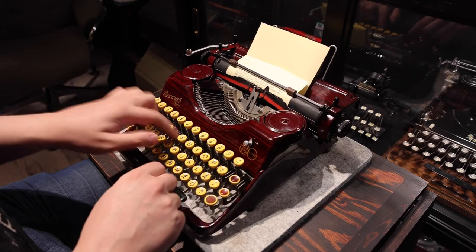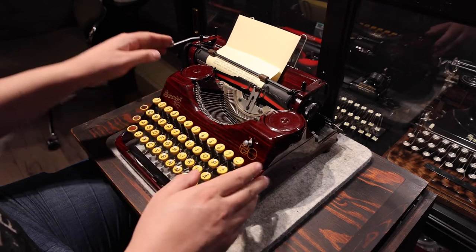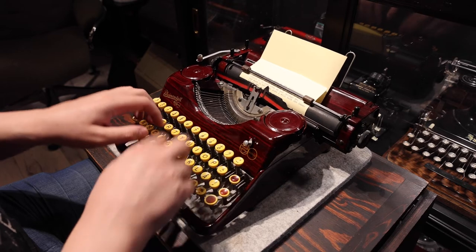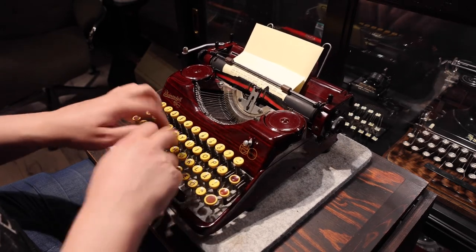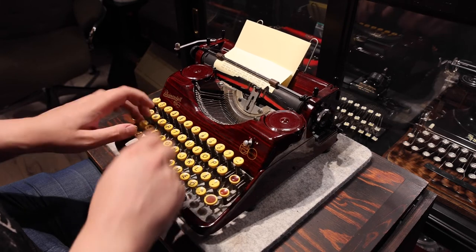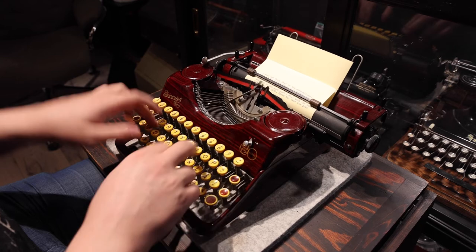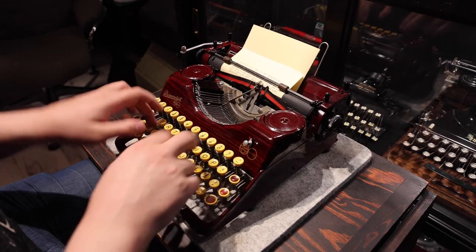One design flaw with the Rheinmetall portables is that the type arm rest is held up by rubber nails. In its day, this was likely to reduce reverberations from the type arms falling back down and stop vibration from traveling to the metal in the machine. The problem is this rubber can go hard if stored poorly — if it gets hard enough, they can straight up shatter. In these cases, the type arm rest will fall down and will need a bit of a hack to be repositioned correctly.